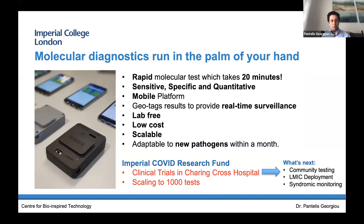So we have delivered the first molecular diagnostic which can run in the palm of your hand and diagnose DNA and RNA in under 20 minutes. It's sensitive, specific, and quantitative. It works with a mobile platform and geotags results for real-time surveillance. It's lab-free, low cost, and scalable because we're using conventional consumer electronics — scaling these to thousands of devices, the manufacturing capability is there to allow it. We've also proven on two occasions we can adapt to new pathogens within a month, so we're prepared for any new outbreaks.